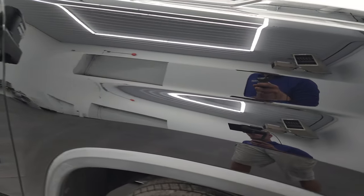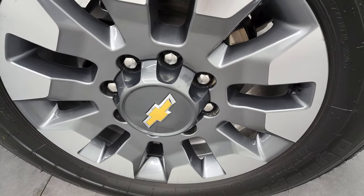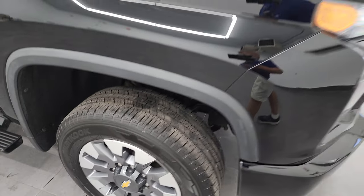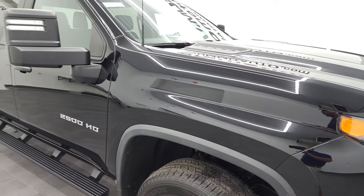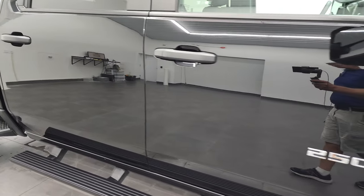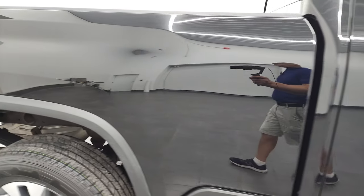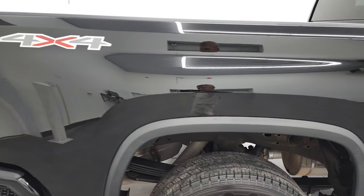Passenger's side front fender looks good. And the passenger's side front rim — no major scuffs or scrapes on there. Now as you go down this side of this 2021 Chevy 2500, take note of how clean that body is, how reflective and mirror-like that paint is.